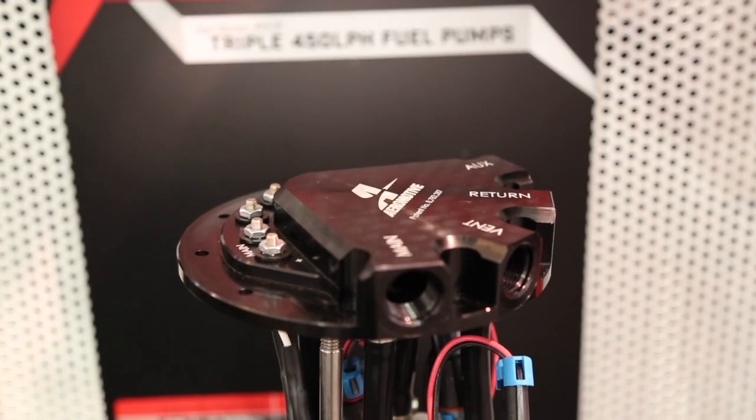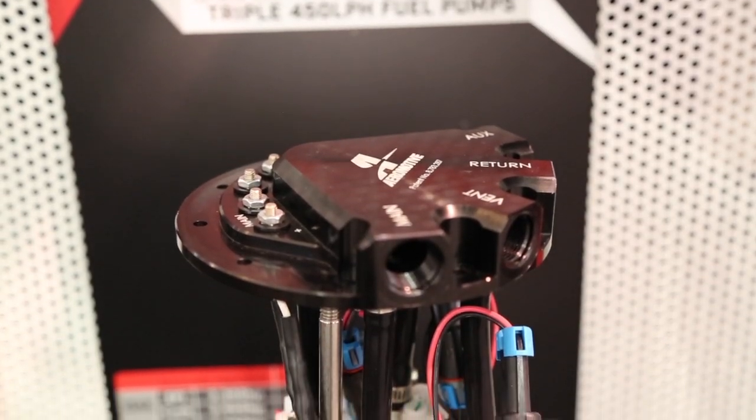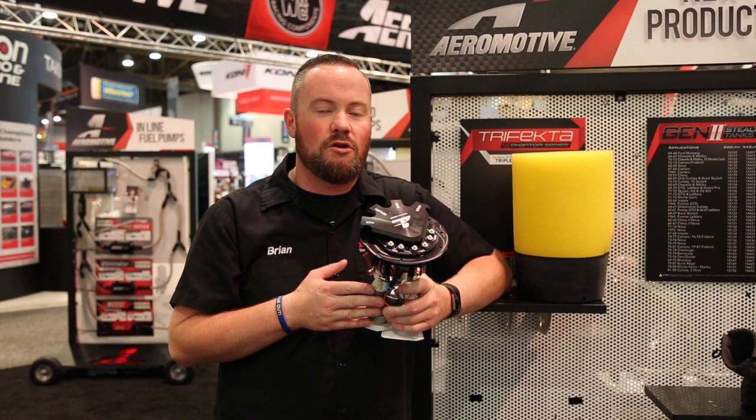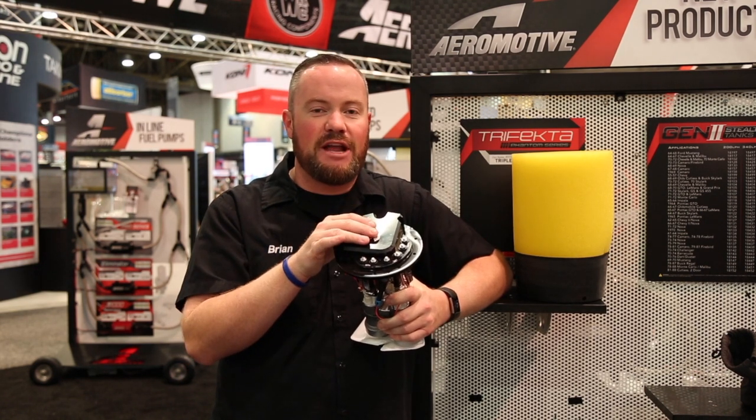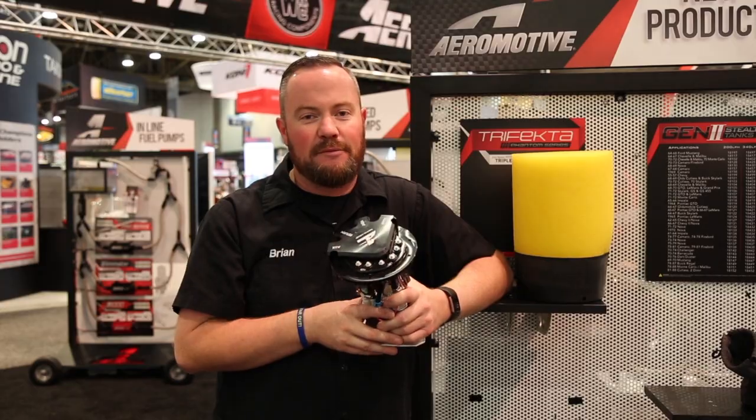Other innovations include separated electrical bulkheads. If you want to stage this pump for boost or other applications you can use those, and there's also an ability to use your standard fuel sending unit in late model applications.